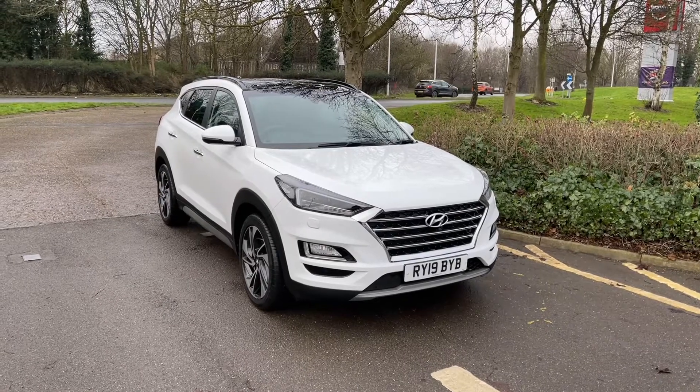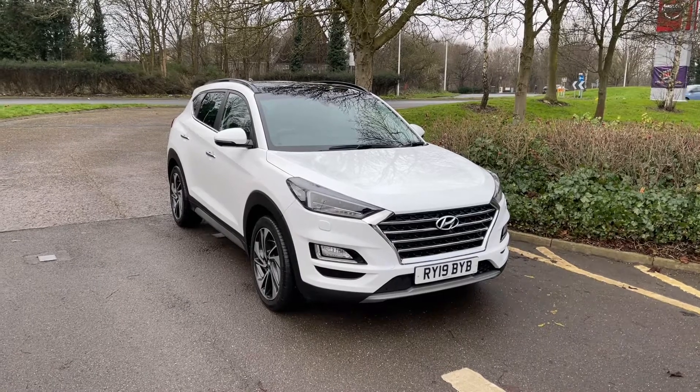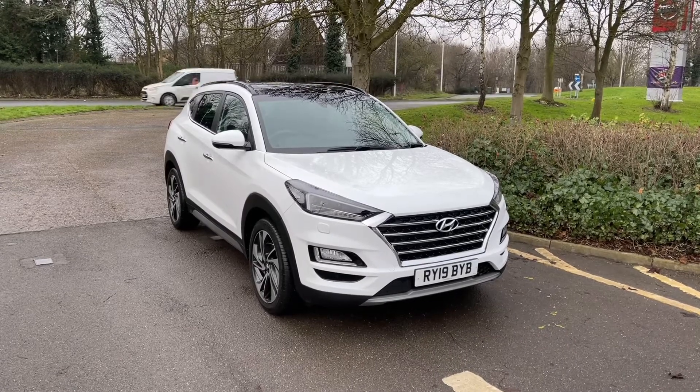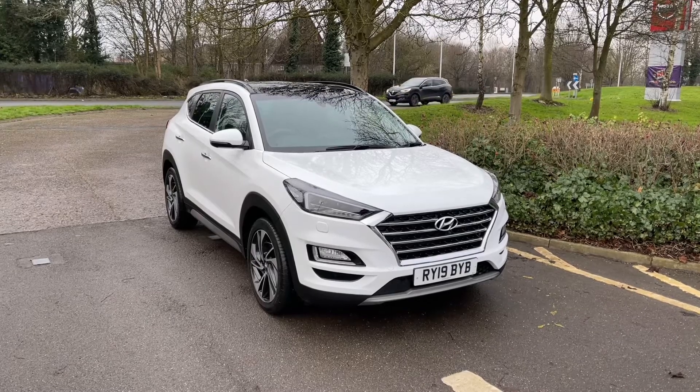Hello and welcome to Smith Hyundai in Peterborough. You join us with our 2019 Tucson Premium SE. This is a low mileage car and also comes with the Hyundai warranty until 2024. Being a Premium SE, it does come with a power sunroof, electric tailgate, and full leather interior. Let's take a look.